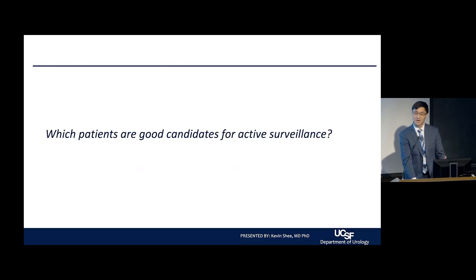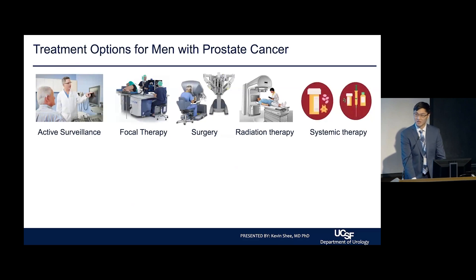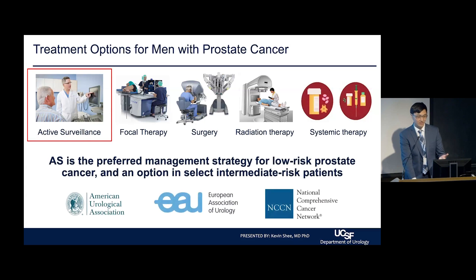To talk about candidacy, there are many available treatment options for prostate cancer — focal therapy, surgery, radiation therapy, systemic therapy. Active surveillance is for the less aggressive cancers on that spectrum. Per guidelines, active surveillance is the preferred management strategy for low-risk prostate cancer and is also an option in select intermediate-risk patients. This is endorsed by all major guidelines: the AUA, EAU, and NCCN.